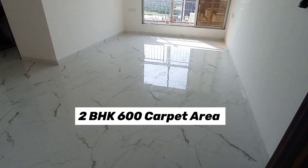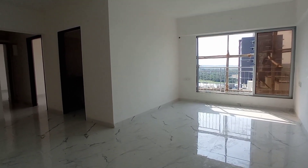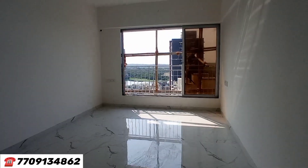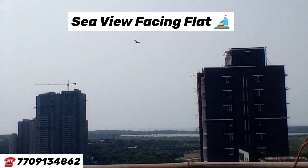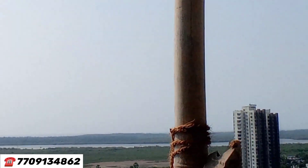Let me show you the 2BHK apartment in Malad West, Jankalyan Nagar. This is your L-shaped living space area — 600 square feet carpet area, 1 crore 25 lakhs onward, ready to move. We have all basic amenities. This is a completely uninterrupted sea view facing flat — that is the Arabian Sea.